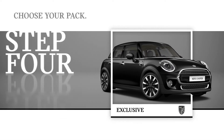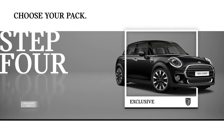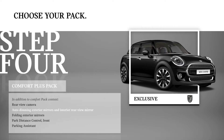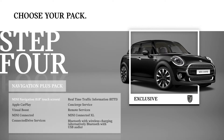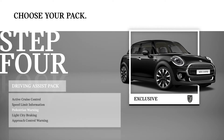Step 4. Once you've settled on your style, select from our range of affordable packs to further enhance your drive and comfort. Five packs are available, including the newly available Comfort Pack and Comfort Plus Pack, with the same price across the range. The Navigation Pack, Navigation Plus Pack, and Driving Assist Pack are also available for all styles.